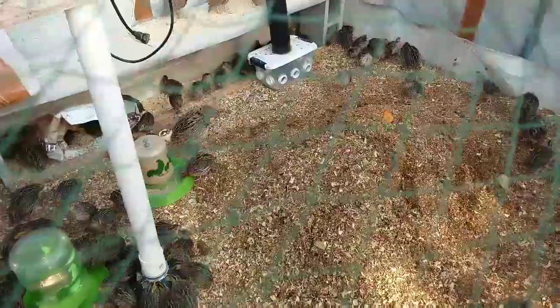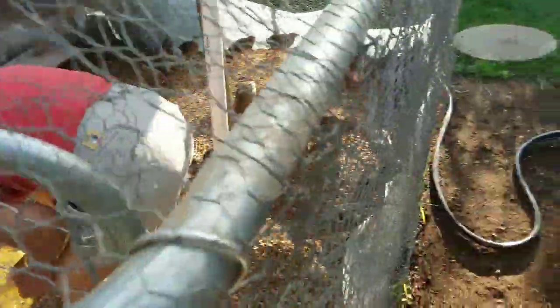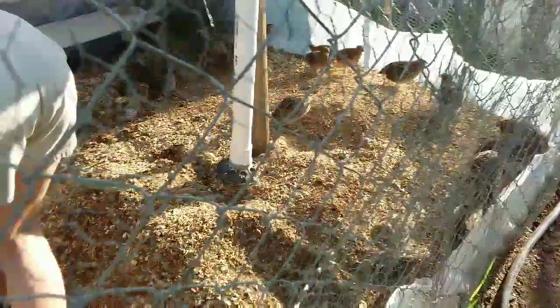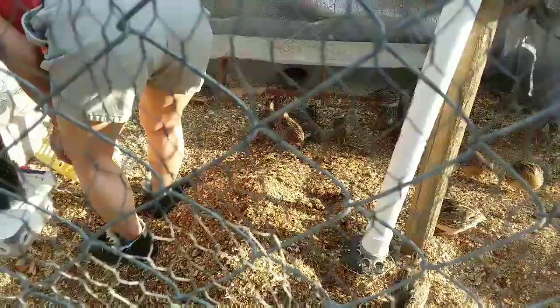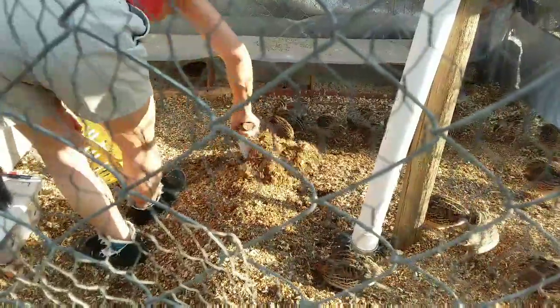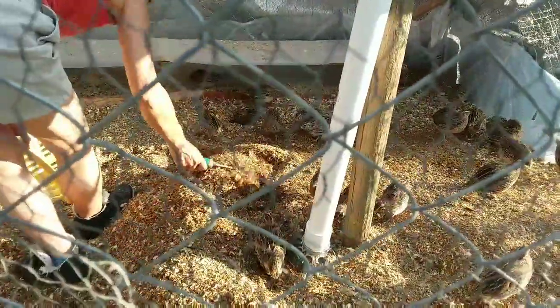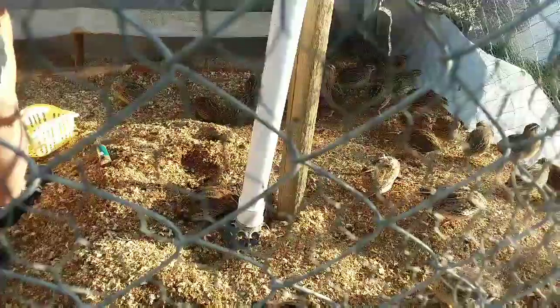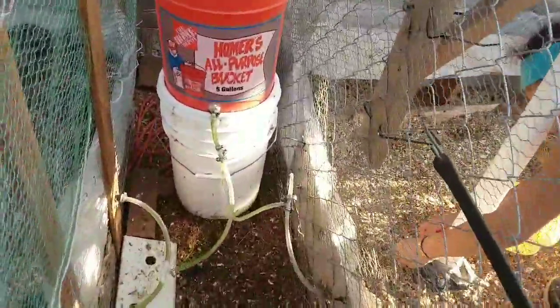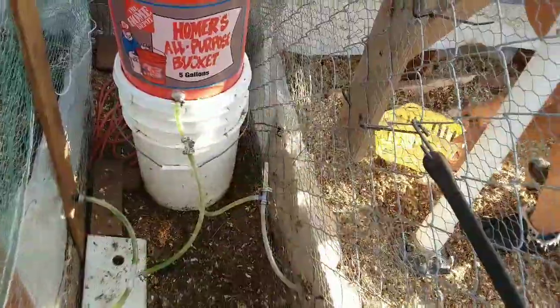They've got water and they've got feed. All we have to do is come back out later, turn the light on for them, and they should be good to go. Now back over here to pen number one — you can see she's working her way around the pen, stirring all the way around so we don't get that buildup of poo on their feet. It's more important for these older birds because of the amount of manure the bigger birds put out. About every week or two I come in and blow those water lines out.